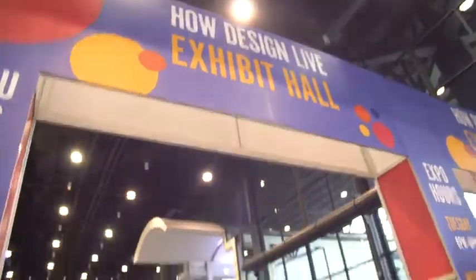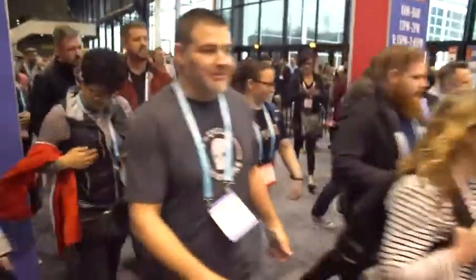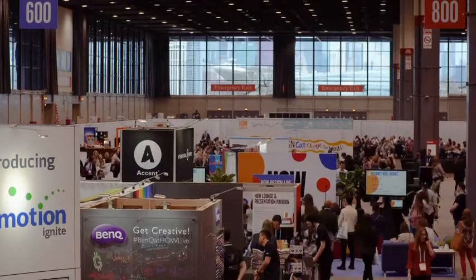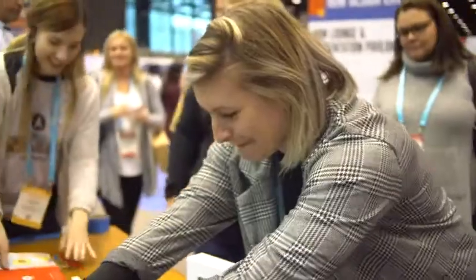In our Howe booth we have Joe and Allison from Flat Planet Press doing screen printing. We have a custom designed Accent sketchbook and the attendees are able to pull their own cover.